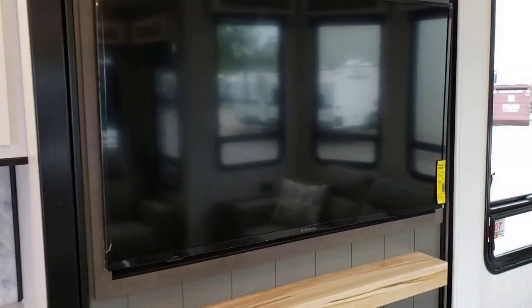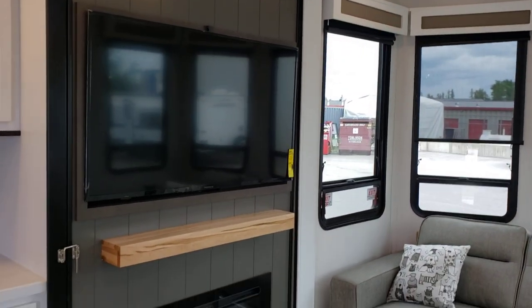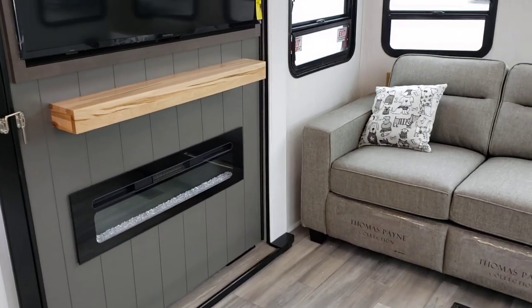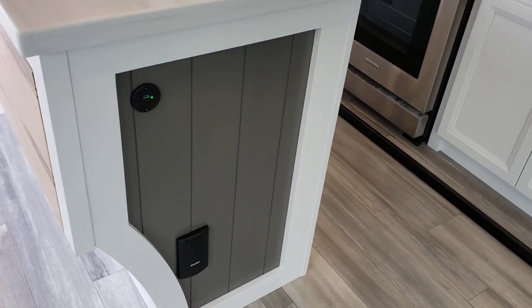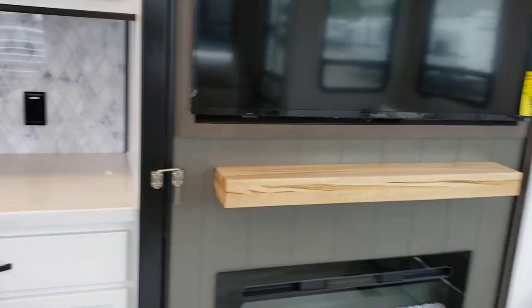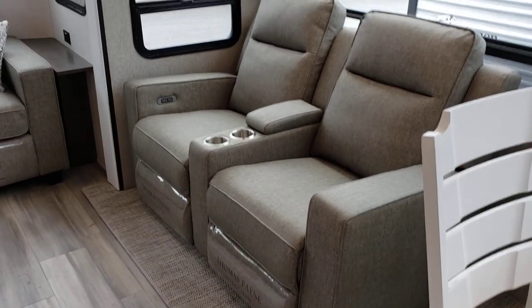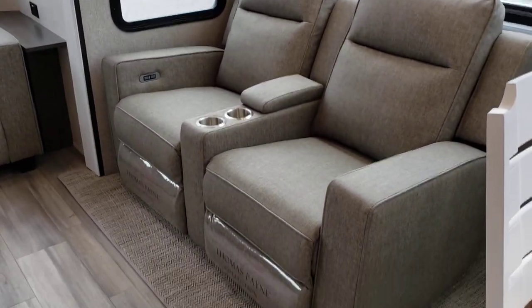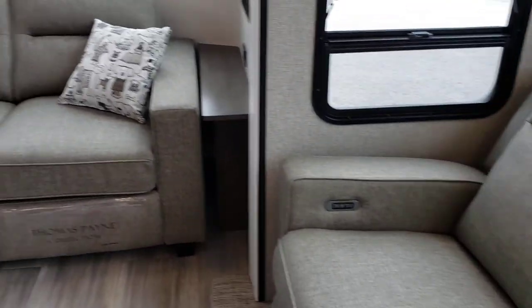The TV swivels toward the couch or toward the kitchen area as well. We have a wonderful built-in 1500-watt electric space heater, so you can stay warm without the noise of running the furnace — great for watching a movie quietly. There's a USB plug-in at the end, and the vacuum unit is located here for changing the bag and plugging in the hose. We have wonderful 120-volt powered theater seats — push the silver button and you can fully extend out. There's storage built into the center console for remotes and cup holders for your morning coffee.